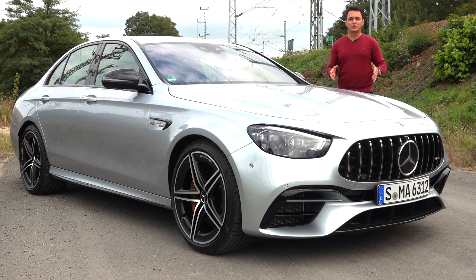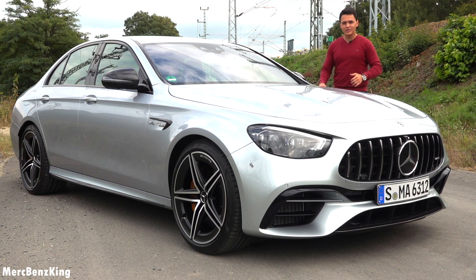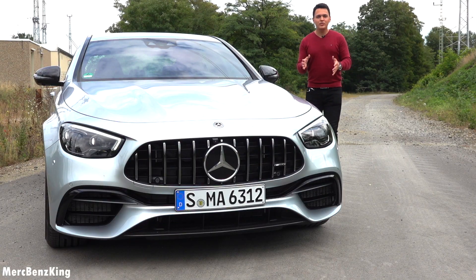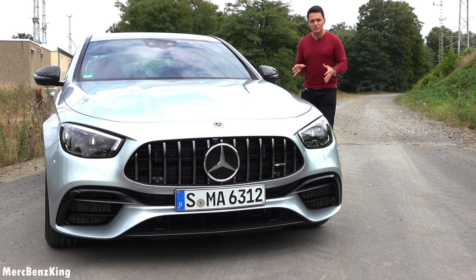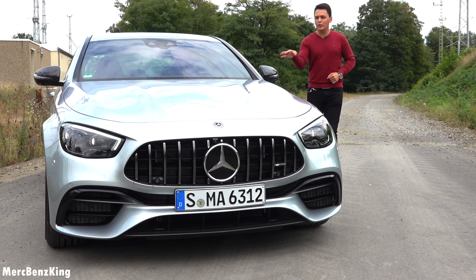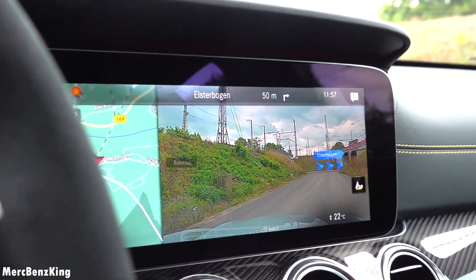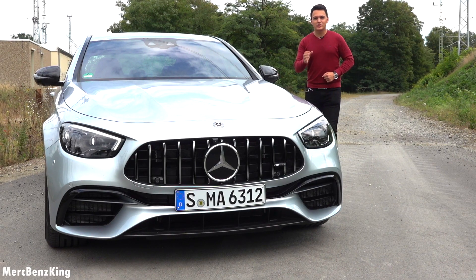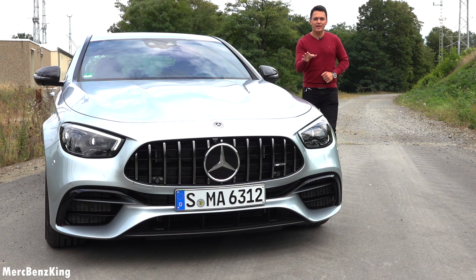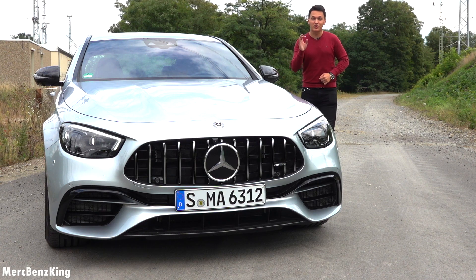Hello guys, welcome to Merch Benz King. This is the all new facelift Mercedes E-Class, the E63S sedan with an amazing spec. In this video I will show you the complete exterior and interior, all the new technology changes because it has the newest MBUX with the navigation system and augmented reality. It shows you the directions with the camera in front, and we will also experience the AMG performance of this E63S with its V8 bi-turbo 4MATIC+, because the sound is phenomenal.